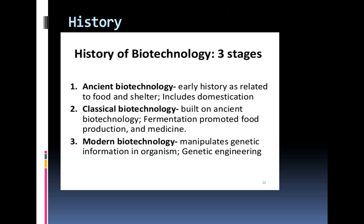Next we are going to discuss about the history of biotechnology. The history of biotechnology is divided into three stages. First one is ancient biotechnology, second one is classical biotechnology, and third one is modern biotechnology.